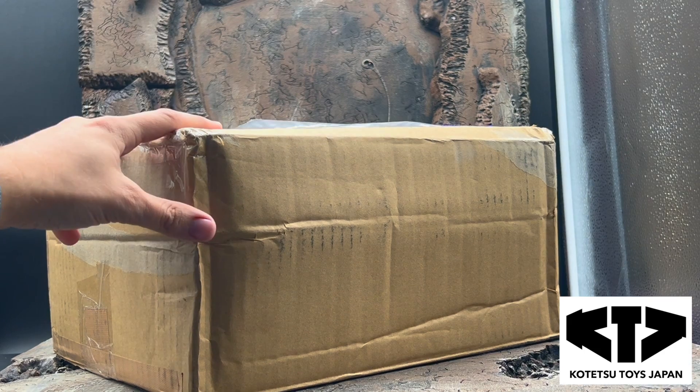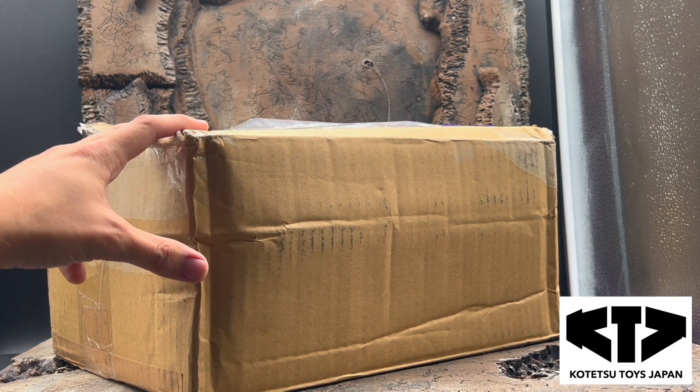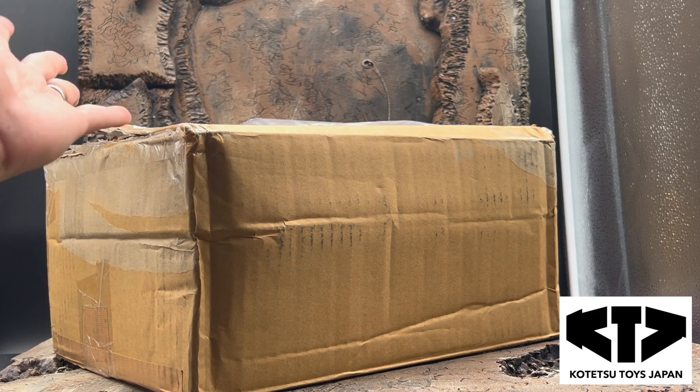We ordered this Sunday evening. It is now Wednesday and it's here from Japan already. There is a holiday in between for us — Labor Day — so that slowed down shipping. It probably would have been here yesterday.